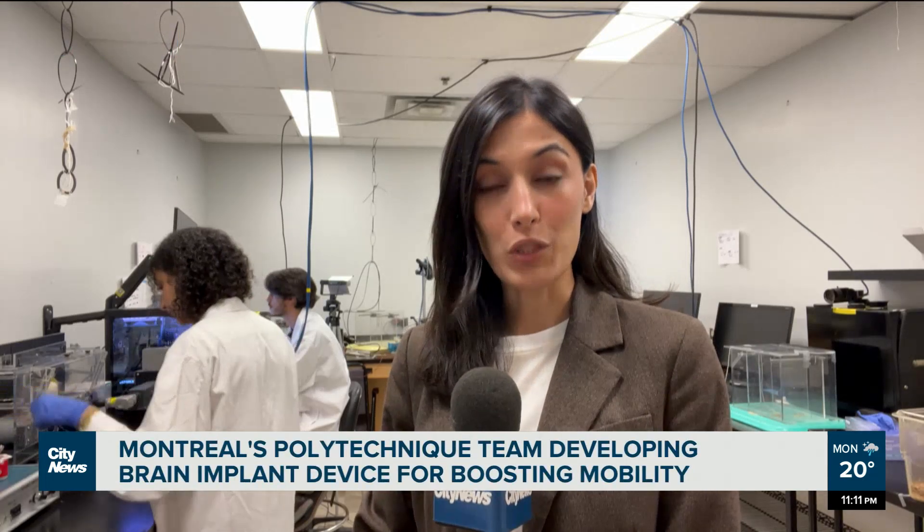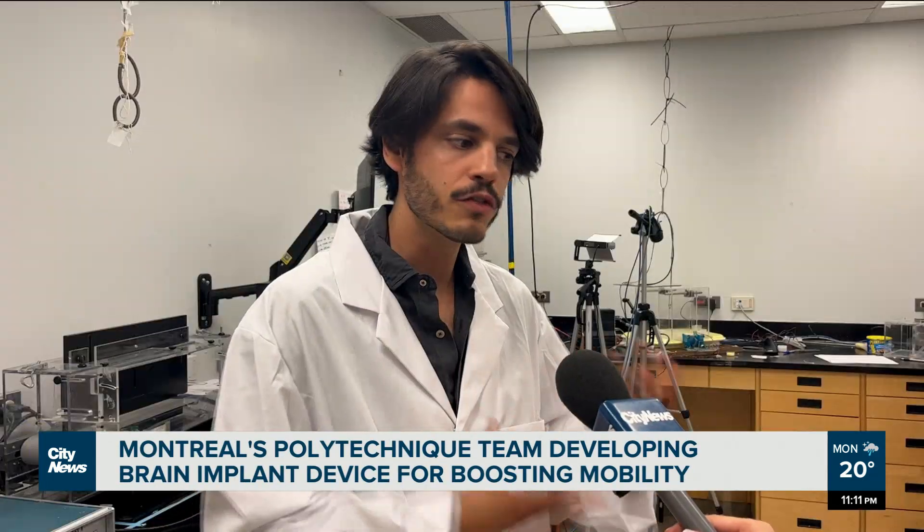A team from Montreal's Polytechnique is pioneering a revolutionary brain implant aimed at enhancing mobility after spinal cord injuries. The recovery of movement after spinal cord injury or stroke is present, but often unsatisfactory. So we want to have medical technology that can maximize the return of movement during rehabilitation.